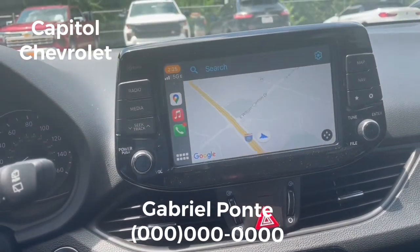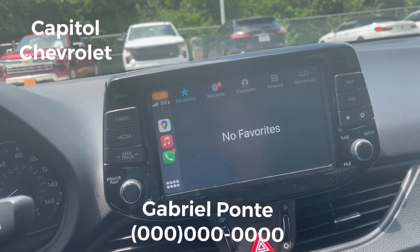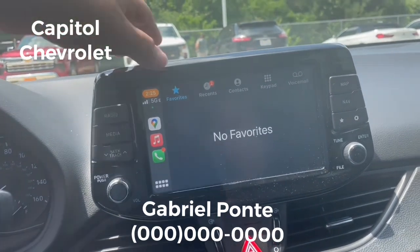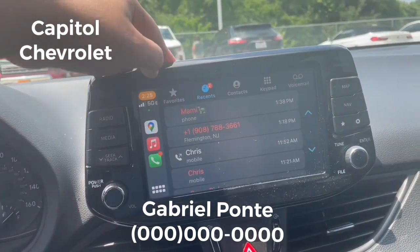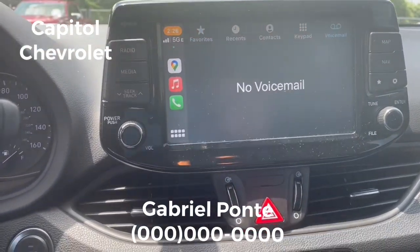Here you have your Google Maps and your phone calls. You can come here and check your recent calls, your contacts, your keypad — just like on your phone — favorites, voicemail, right?